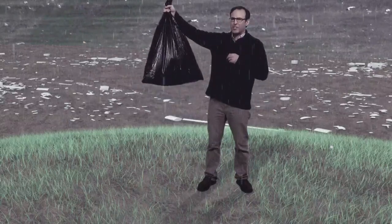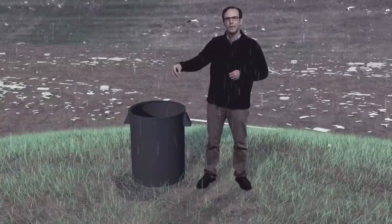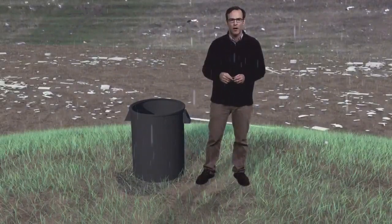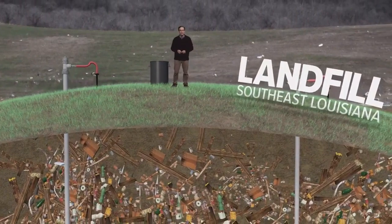We all know rotting garbage is stinky, and it's even worse when it gets wet. So you can bet the stink is sickening when it rains on a 100-foot-tall mound of rotting garbage. Of course, that happens a lot at landfills here in southeast Louisiana.